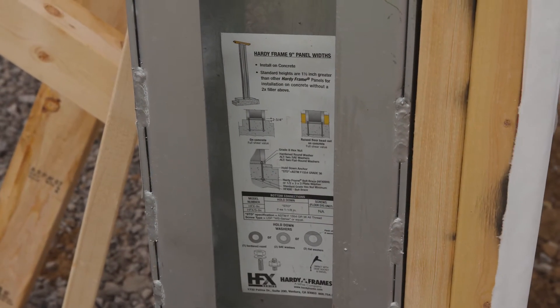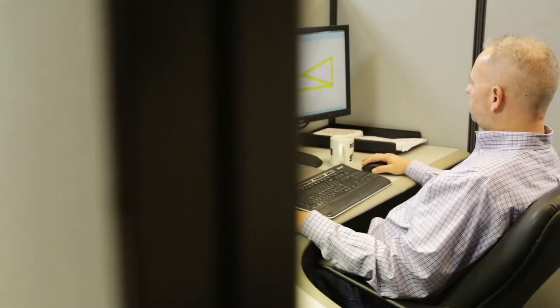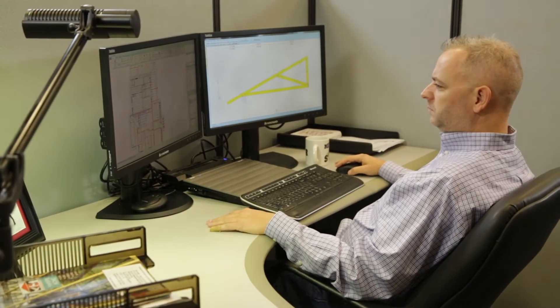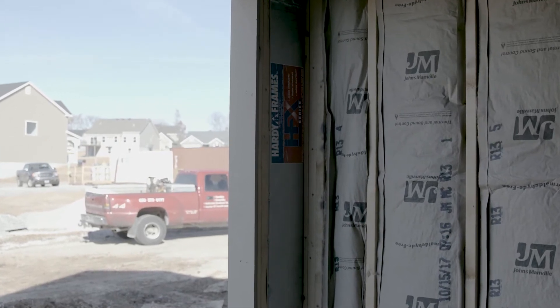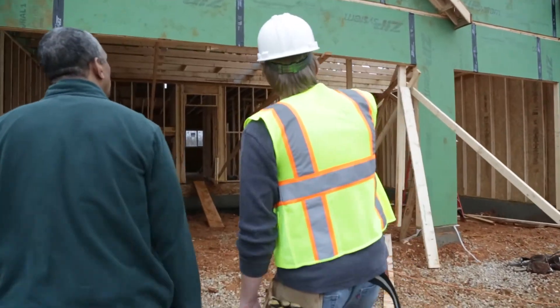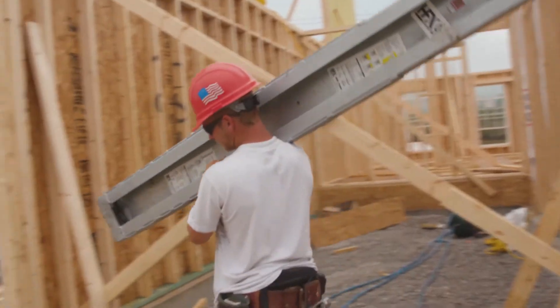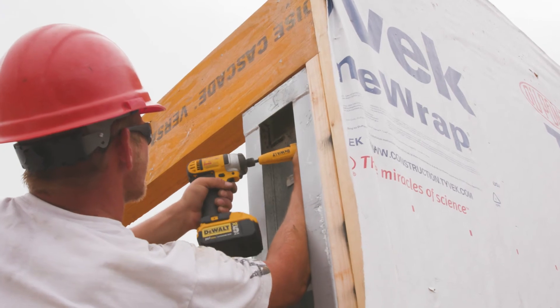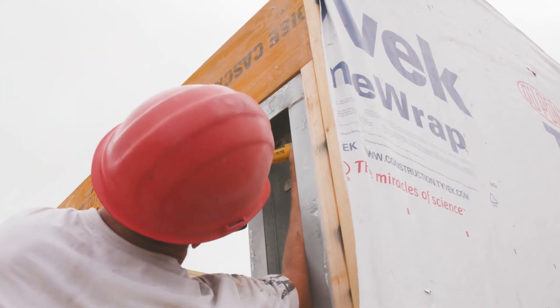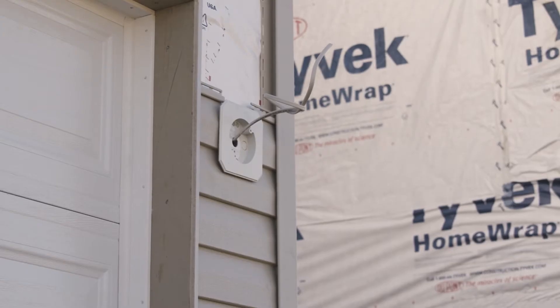It comes in custom heights and will save you engineering costs, time and labor over old-school framing methods. In addition, using HFX IRC shear walls to frame garage portals requires no special inspection. And unlike any other shear wall in the industry, each HardyFrame features a C-shaped cross-section, providing a cavity and access to accept insulation and recessed fixtures.